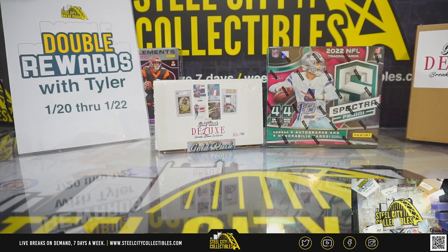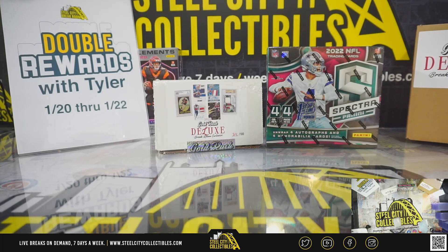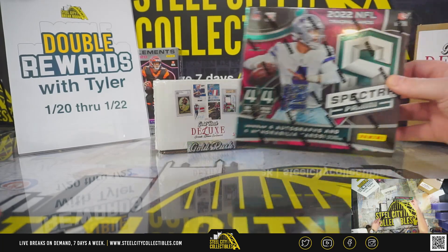Alright, 2022 Spectra Football hobby box, first off the line. It's for David, and then we've got the Gold Rush Deluxe personal box too. Let's start with the Spectra first off the line.